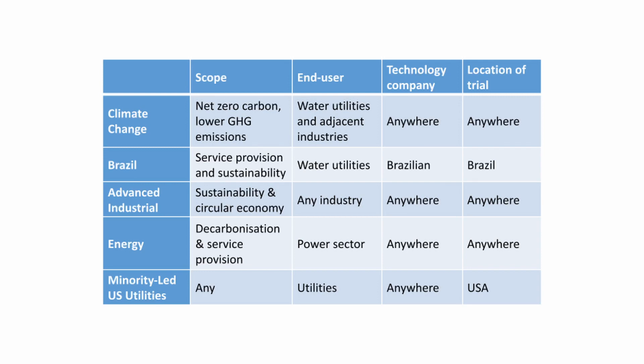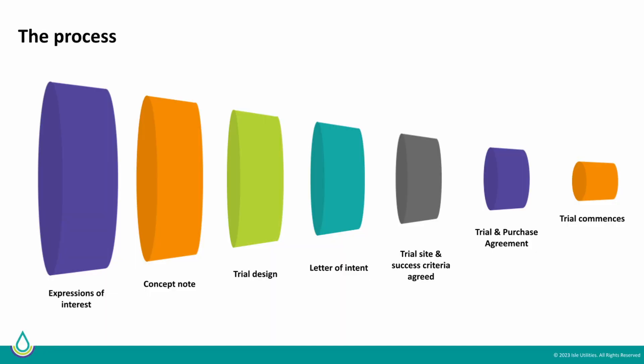There are five trial reservoirs, all of which have different scopes and geographical limits as this table shows. In all of the reservoirs, we help set up a trial and purchase agreement, or a conditional purchase agreement, between the end user and the technology company. This commits the end user to implementing the technology at full scale and commercially only if the trial is a success according to some measurable KPIs, or key performance indicators, that we also help the technology company and the end user set up before the trial begins.